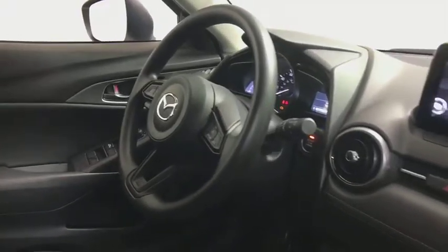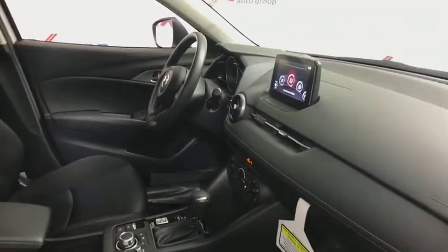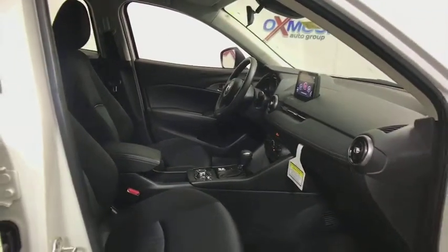Power windows, electronic stability control, rear window defroster, trip computer, tachometer, brake assist, panic alarm, remote keyless entry, driver vanity mirror, tilt steering wheel.